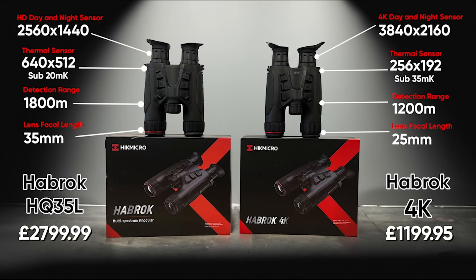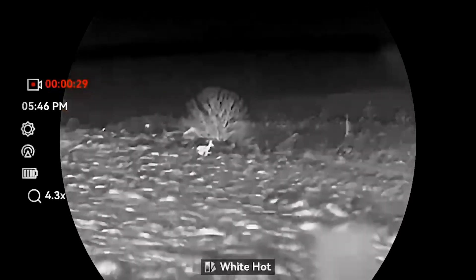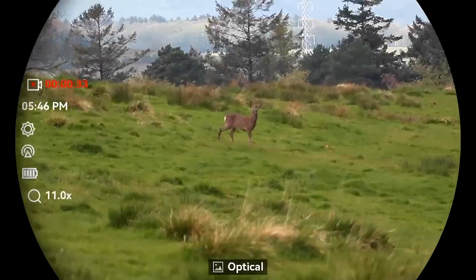Hi, this is Tim from Scott Country International. A common question we often get asked at HQ is: what's the difference between the two Habrock models? We've got the HE25 and the top-of-the-line HE35.